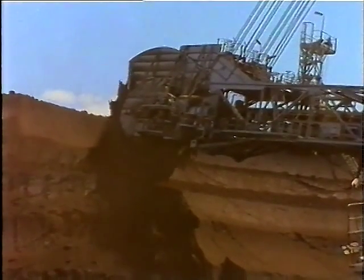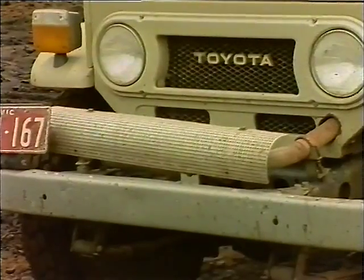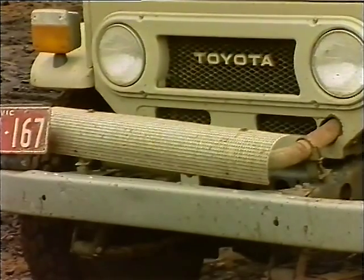In all open cuts, there are a number of important rules concerning fire prevention. One of the most important is the prohibition on the coal levels of vehicles which do not have approved exhaust systems and carry knapsack sprays.